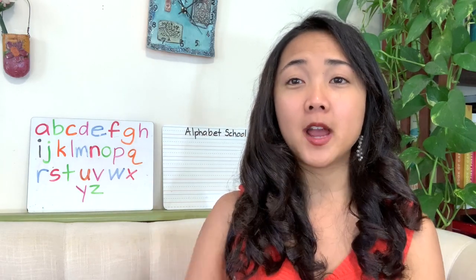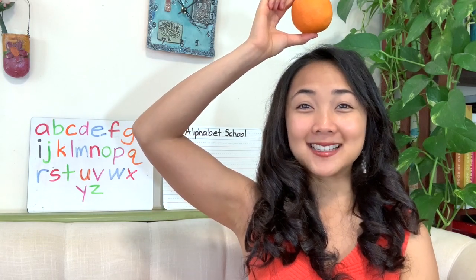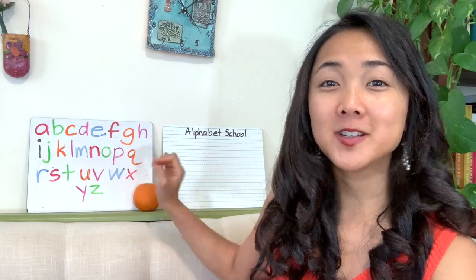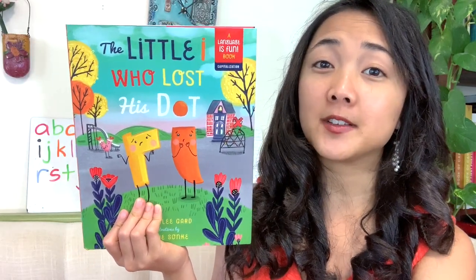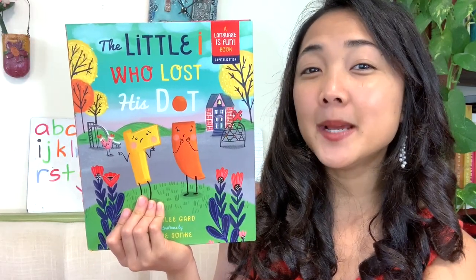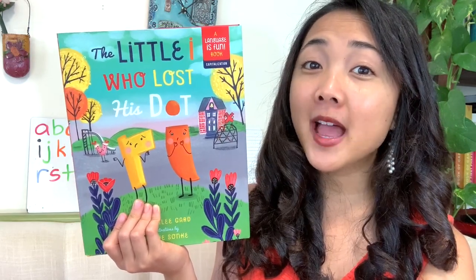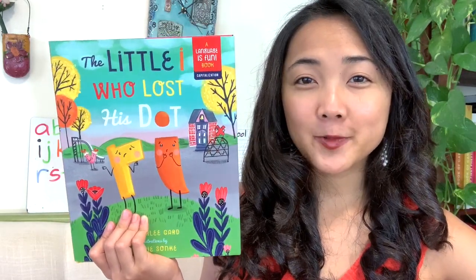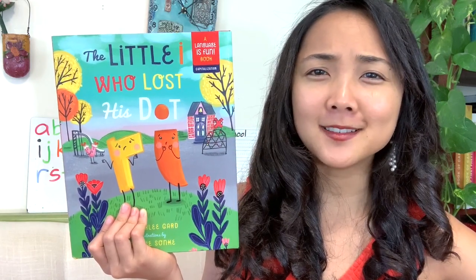If you have your dot, go ahead and just hold it over your head like this because it's your little dot. And I'm going to put mine to the side for right now, but you can hold on to yours as we read our story. So I had mentioned that not only do we need to know the names of the letters, but the sounds the letters make, because we're going to be thinking about some words that start with that letter.